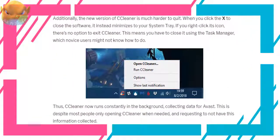Additionally, the new version of CCleaner is much harder to quit. When you click the X to close the software, it instead minimizes to your system tray. If you right-click its icon, there's no option to exit CCleaner — this means you have to close it using the Task Manager, which novice users might not know how to do. Thus CCleaner now runs constantly in the background collecting data for Avast.